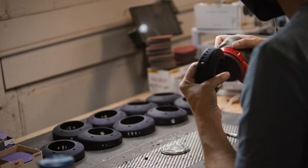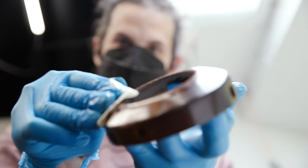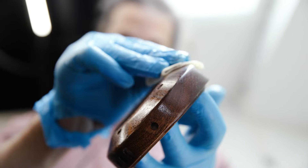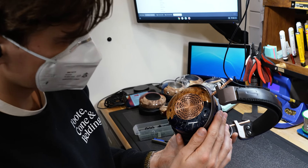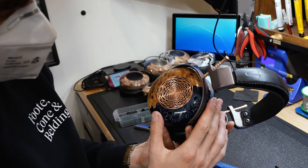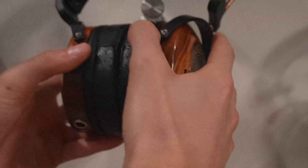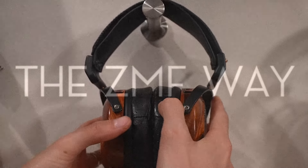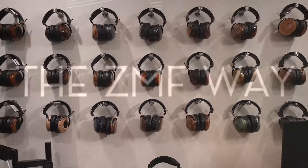When I hold our headphones in my hands, I think of the hours and hours — days — it took to construct, wipe the finish, let the finish dry, and go through it thoroughly. You just hold this piece that's made of real wood, real leather, real metal, and it feels so substantial and sounds so great. It's something I would think of preserving — a showpiece or centerpiece to my audio setup.